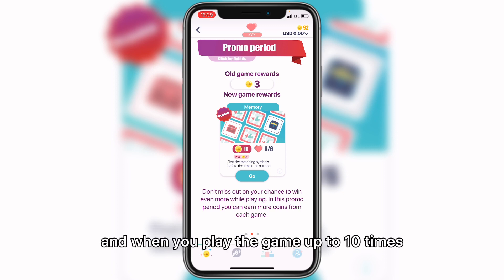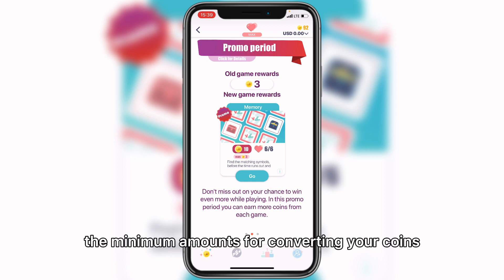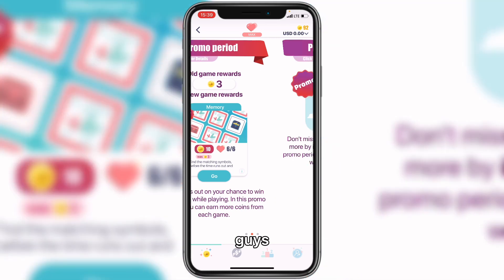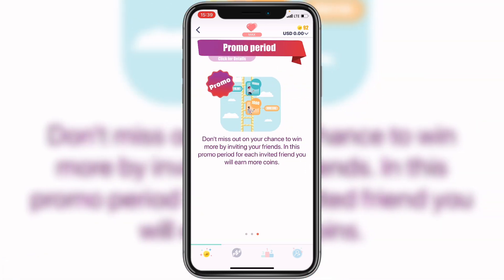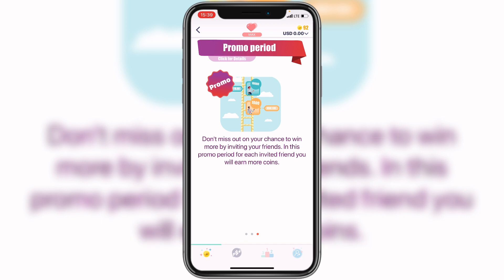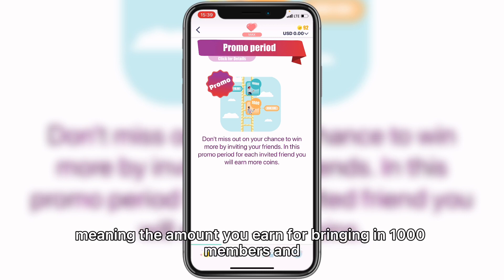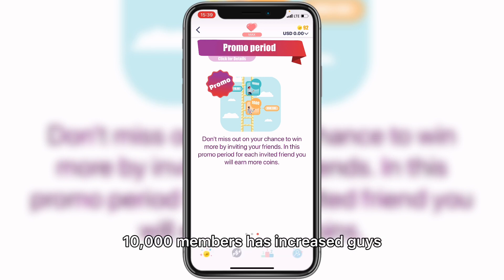When you play the game 10 times you're already at the minimum amount for converting coins. Swiping again, you can see they're still doing a promo and the amount you earn for bringing in 1,000 and 10,000 members has also increased. So come and check this out because it's beneficial for everybody. Now let's go look at the payment proof together.